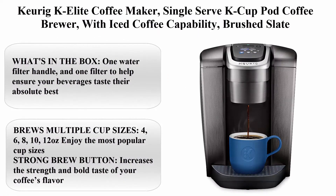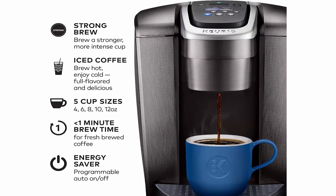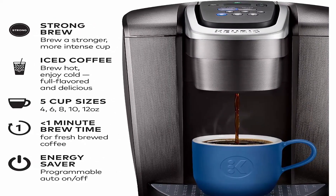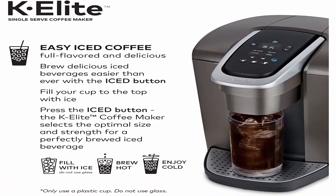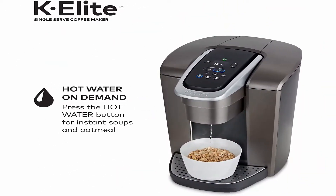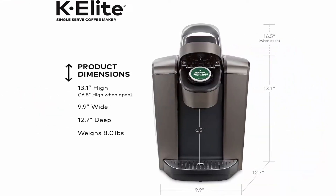Top 3: Keurig K Elite Coffee Maker, single-serve K-Cup pod coffee brewer with iced coffee capability in brushed slate. What's in the box: one water filter handle and one filter to help ensure your beverages taste their absolute best. Brews multiple cup sizes: 4, 6, 8, 10, and 12 ounces.